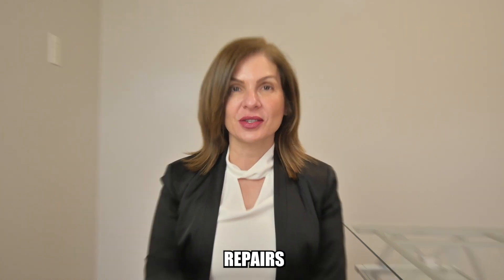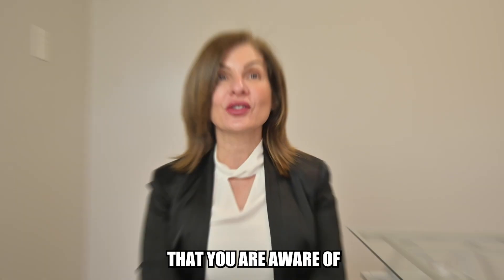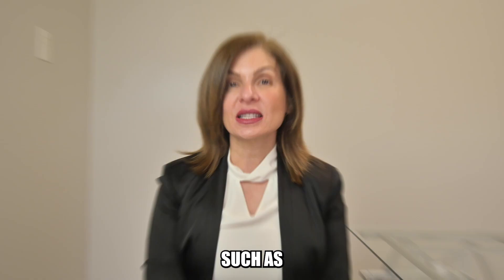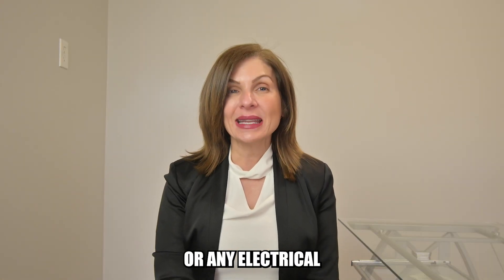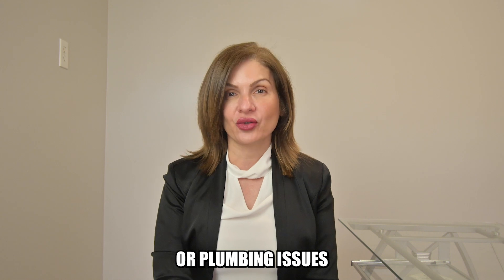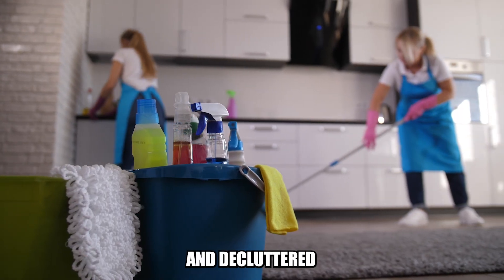Number one, repairs. You would want to fix and repair any visible issues that you are aware of, such as broken tile, broken windows, leaky faucets, or any electrical or plumbing issues, and make sure the home is professionally cleaned and decluttered.